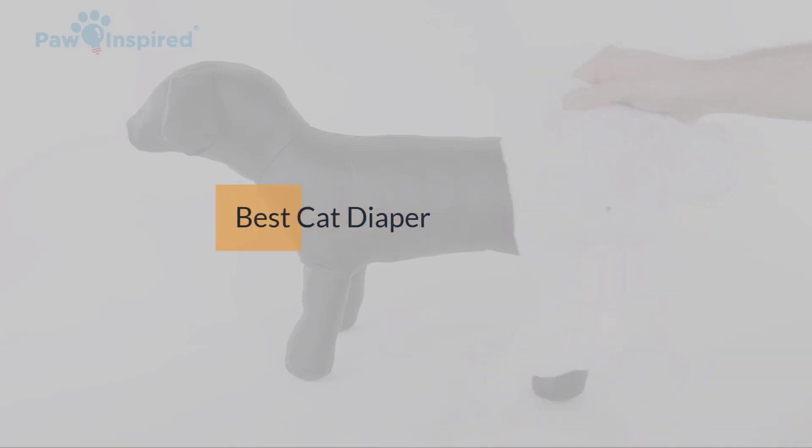If you are looking for the best cat diaper, here is a collection you have got to see. Let's get started.